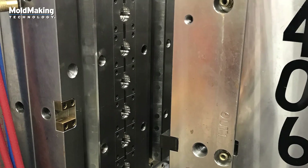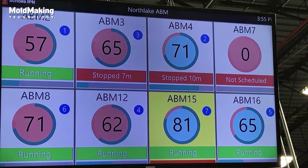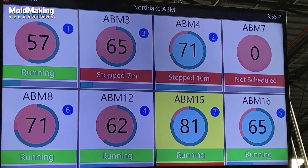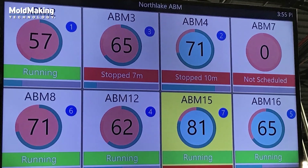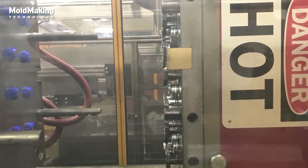With Industry 4.0 communication capabilities, we're now able to communicate with other machines and tools. Tooling 4.0 is really nothing more than adding some smart technology into the mold so that you can extract data to use for perfecting the process, understanding it, and truly measuring what the outputs of the tool are.